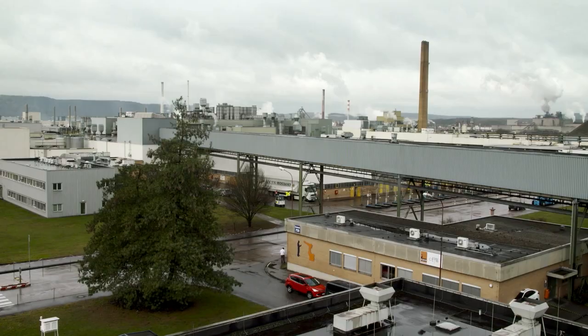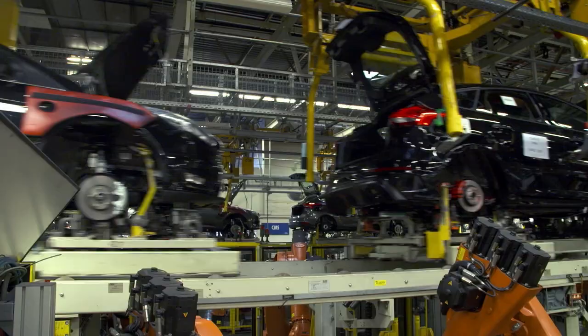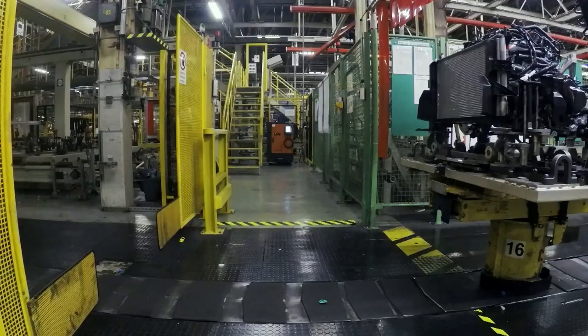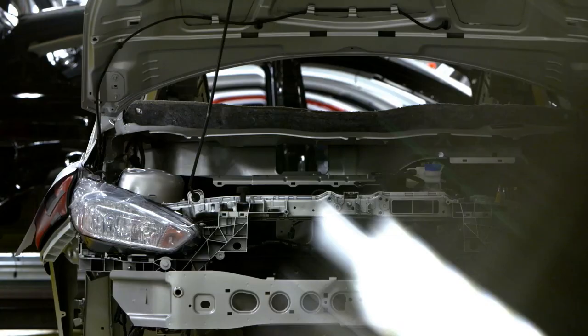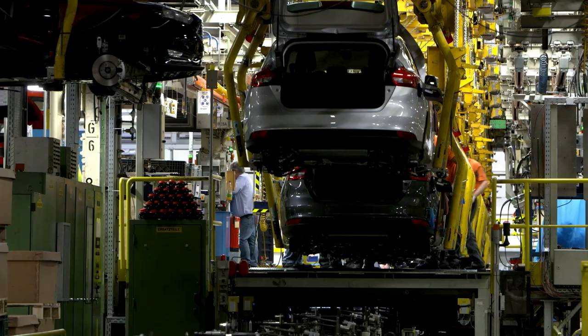While development work continues in England, over 300 miles away at the Ford plant in Saarlouis, Germany, the team are building the next generation of prototypes and preparing the production line for the arrival of the RS. The Saarlouis assembly plant has about 6,500 people and builds approximately 370,000 units a year. The plant will build the RS for the world — Asia Pacific, North America, South Africa, Europe — all markets, all originating from Saarlouis.